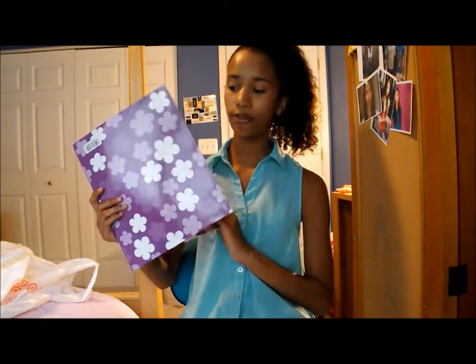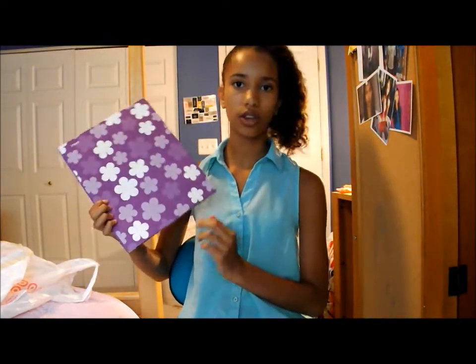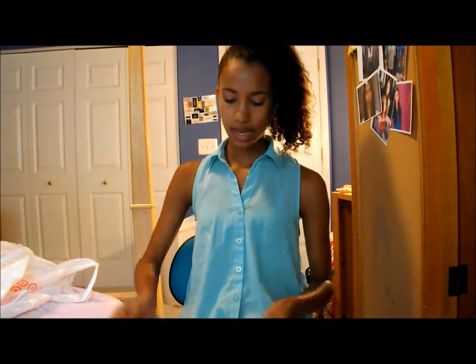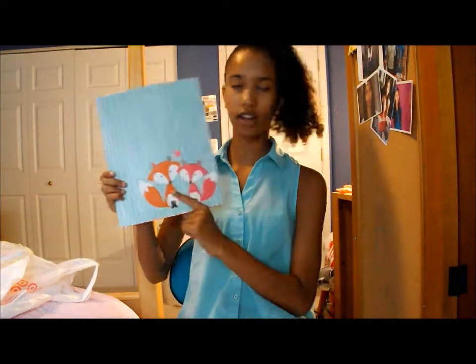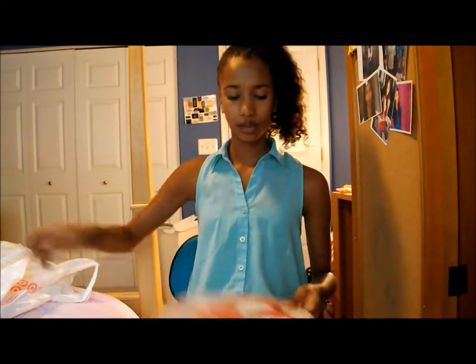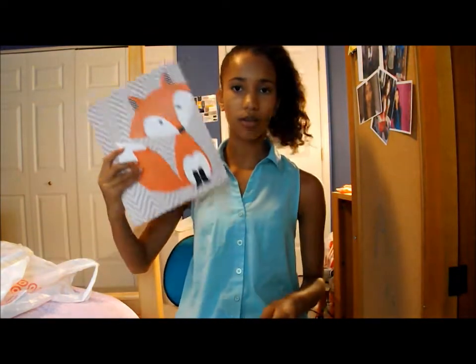I got three folders. I got this purple folder with flowers on it — I just chose the cutest ones I could find. There's this one with flowers on it, this one that has cute little foxes on it, and this one that just has a big fox on it with polka dots on the inside. So does the other one.